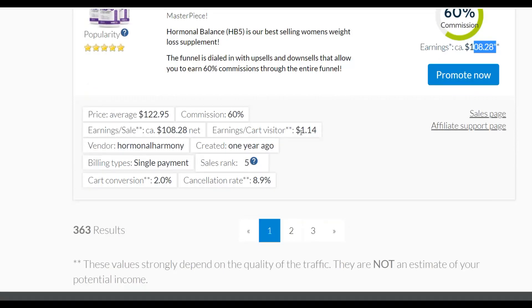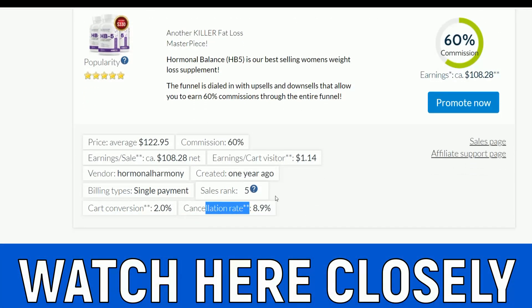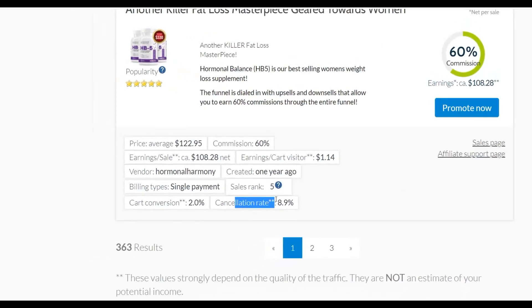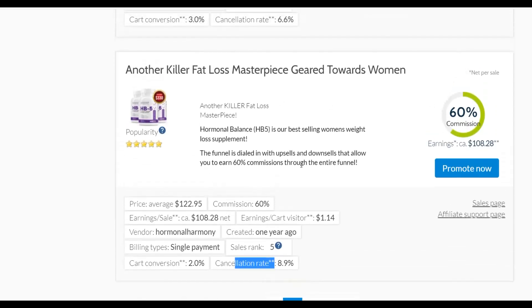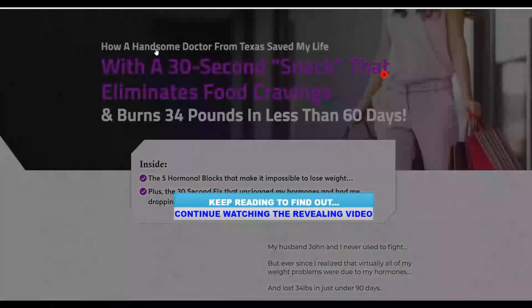Check the earnings per visitor — it shows about $1 per visitor, which is good. Also check the cancellation rate: this one is 8.9%, meaning out of 100 people who buy, only about 9 end up refunding. Make sure to promote affiliate offers with a low cancellation rate. If an offer has a 20-30% cancellation rate, it means many buyers are refunding, and when someone refunds you lose your commission. Don't waste time and money promoting offers with high refund rates.